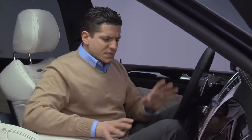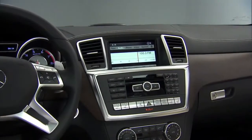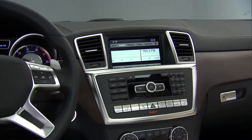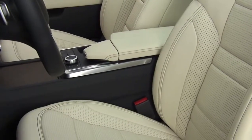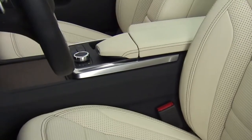Moving into the dash itself, you'll see that everything is aligned in one particular location, making it easy to reach without really taking too much of a look. The new ML is fitted with our COMMAND controller — a simple rotary knob that allows you to control almost all the features of the COMMAND system, whether that is navigation, Bluetooth, Sirius satellite radio, accessing your iPod, or downloading music onto the hard drive in the vehicle itself. You can do it all with simple knob motions, which keeps your focus on driving instead of looking for buttons on the dashboard.